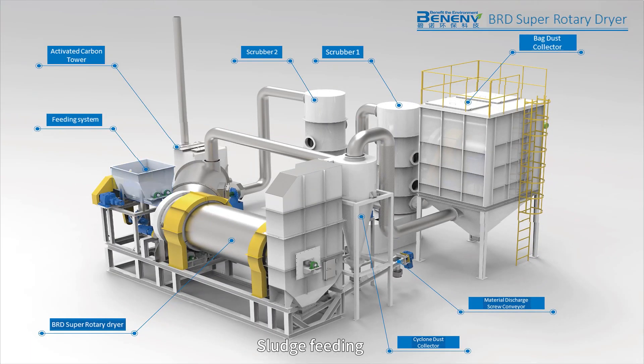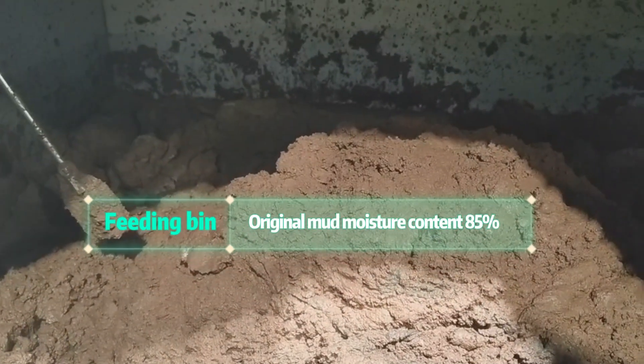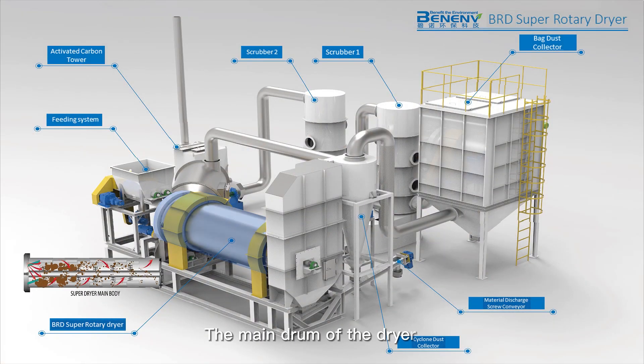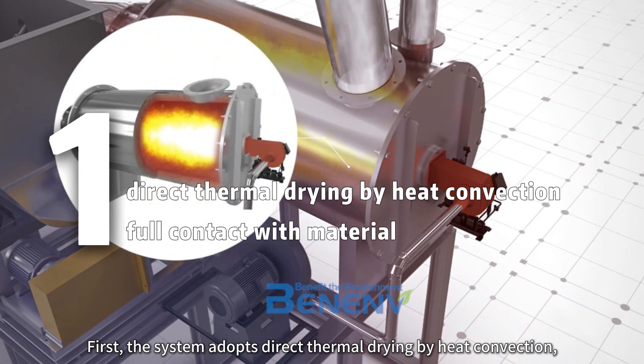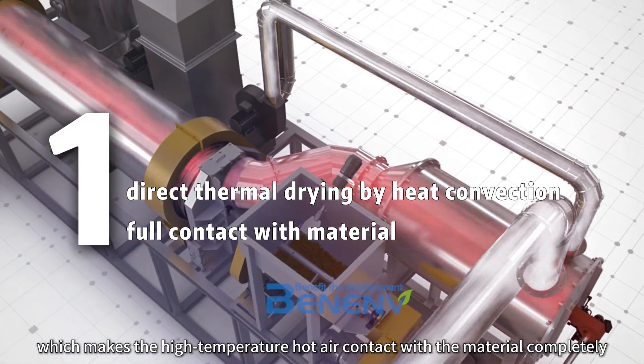Sludge Feeding: The moisture content of the raw mud in the feeding bin is 85%. First, the system adopts direct thermal drying by heat convection, which makes the high-temperature hot air contact with the material completely.